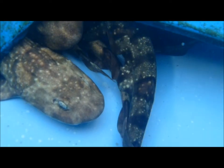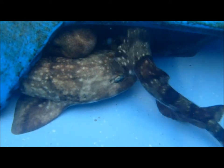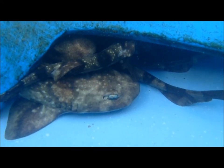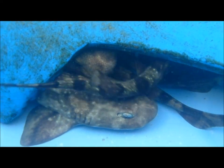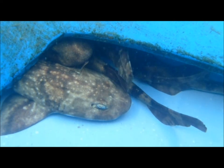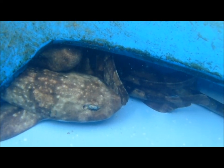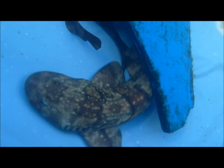The puff adder shy shark is a species of catshark endemic to the temperate waters off South Africa. This common shark is found on or near the bottom in sandy or rocky habitats, from the intertidal zone to a depth of 130 meters. Quite common within its small range, this sluggish and reclusive puff adder shy shark is often seen lying still on the sea floor. It is gregarious and several individuals may rest together.